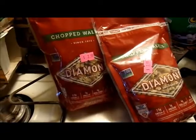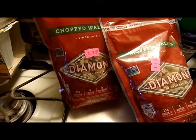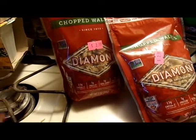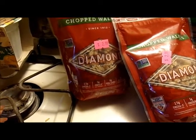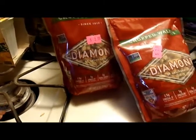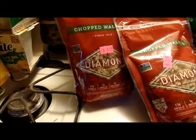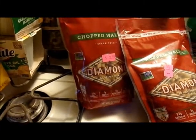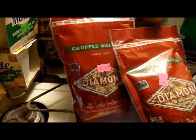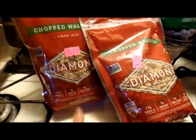Everything I just showed you is from A to Z — A to Z Variety Store. They have two locations: one here in Fort Smith and one in Alma. Now, you have to check your expiration dates because some of their stuff is expired. Everything I've shown you so far has not been expired, but these next two items are.